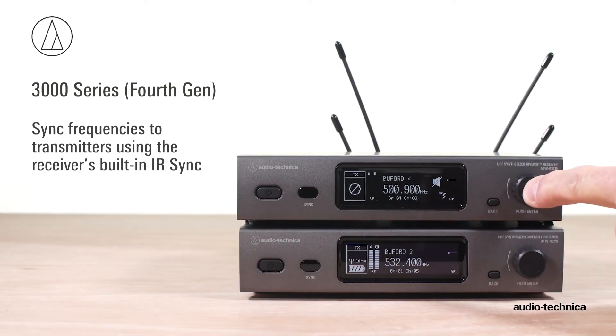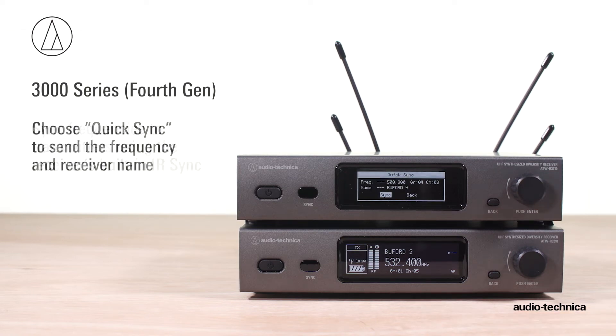Sync frequencies to transmitters using the built-in IR sync. Choose Quick Sync to send the frequency and receiver name.